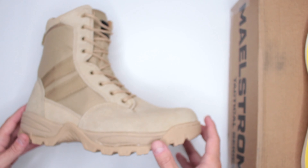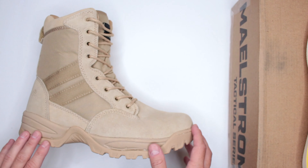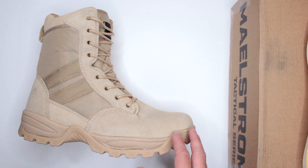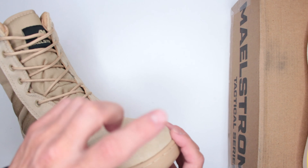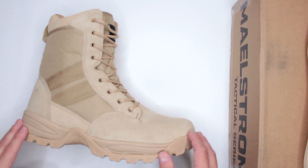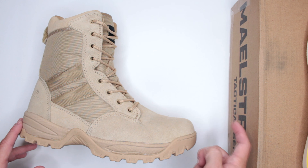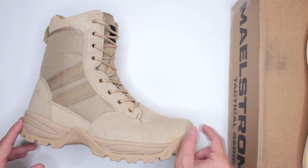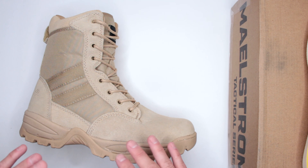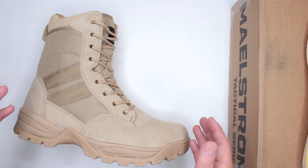It is very important to get this boot in the right size, because if you don't, all of that comfort goes out the window. The toe cap is hard, so if your toe is touching the front, you'll feel fatigue very quickly while walking or running. You need extra space between your toe and the front — sizing correctly is critical.